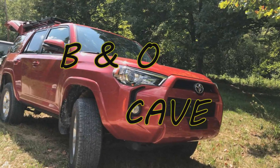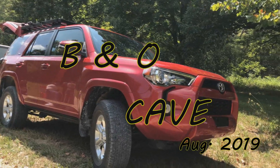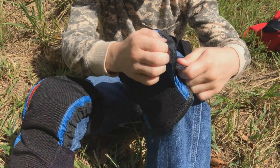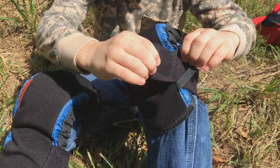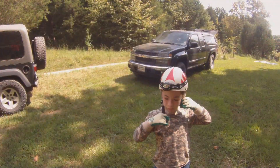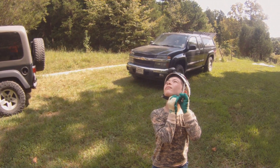Adventure Underground. Today's adventure we found ourselves back at B&O Cave. We get our knee pads and our helmet and our packs — don't forget the first aid kit. We make our way to the cave entrance.